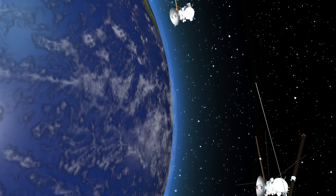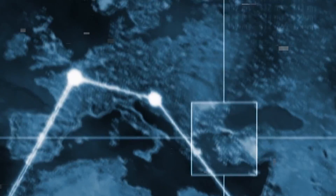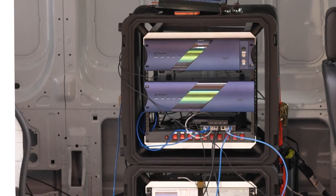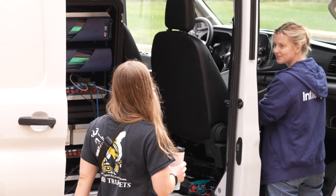Every GPS satellite carries a set of atomic clocks to make this possible. But GPS signals are weak and can be jammed or spoofed. If GPS goes down, timing across entire networks can fail. That's where Ticker steps in, providing a high-precision backup so critical systems can keep running — and you can still make it to dinner on time.